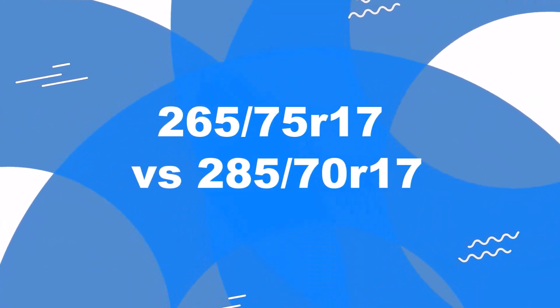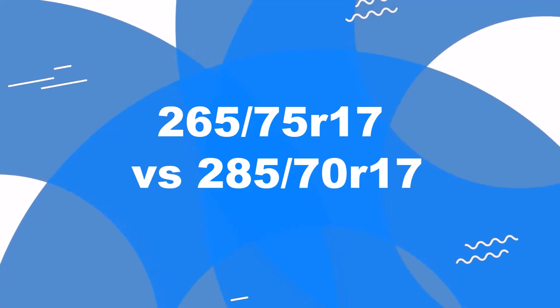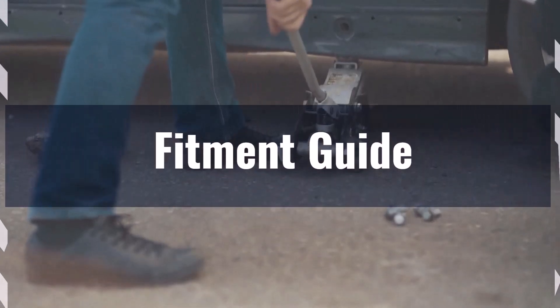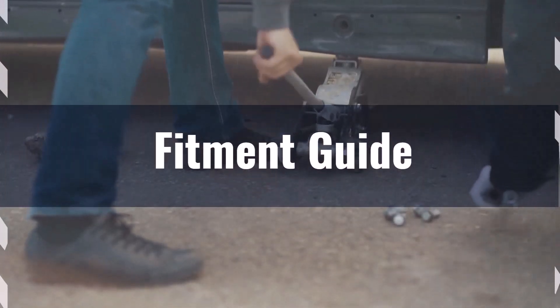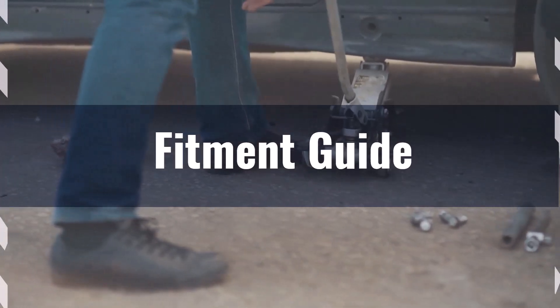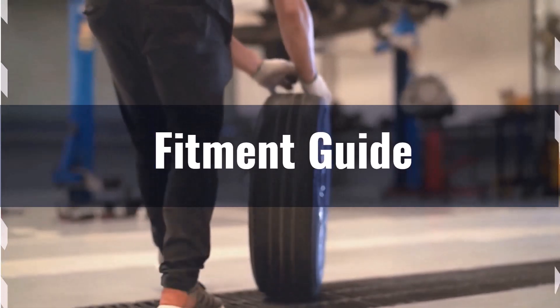Welcome to our comparison video on switching from 265/75R17 to 285/70R17. The diameter difference between these tire sizes is 0.2%, which is well within the acceptable 3% range. This means the interchange is acceptable without necessitating major adaptations.